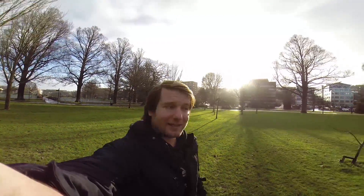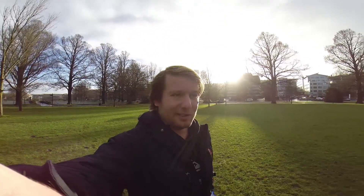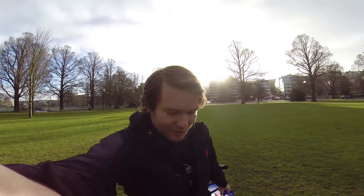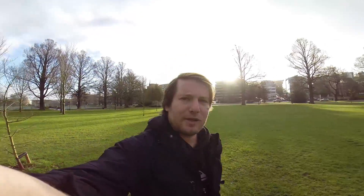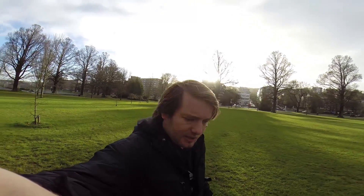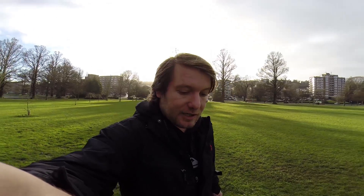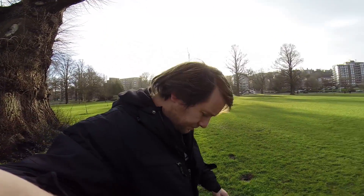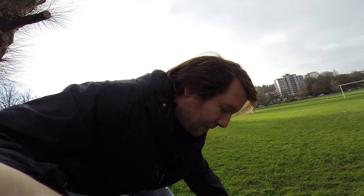Hey guys, the sun's finally come out as you can see behind me - it's actually quite a nice day. It's been raining all morning. Yesterday we were flying down at the beach, sorry I didn't get to do much talking. So I thought I'd come out today and get another flight in and hopefully try and teach you a few things. I've stuck the open back door on the GoPro and hopefully we can get some good training in today because I think it might just be my last flight before I touch the Zenmuse gimbal.